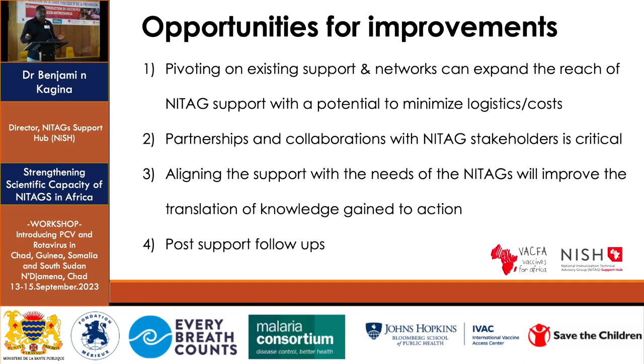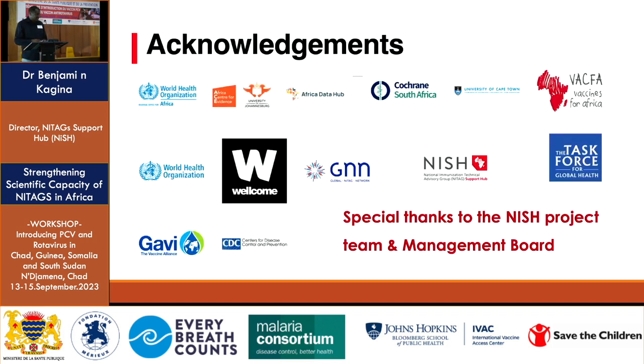Some of the lessons learned are that being able to pivot on partners and available networks is critical, and aligning support with the specific needs of each NITAG is important — each NITAG will have different needs. After training and support, follow-up is essential to make sure NITAGs are able to apply what was covered. That's the end of my presentation. Special acknowledgements to all partners I work with, to the NICHE project team, and to the management board for their strategic oversight. Thank you.